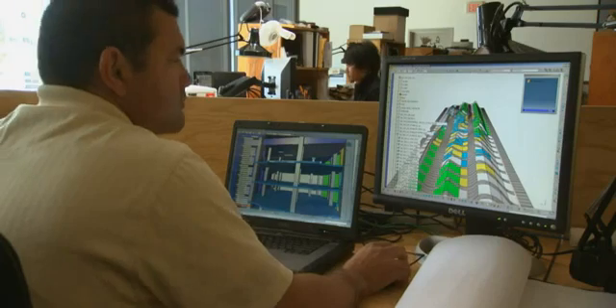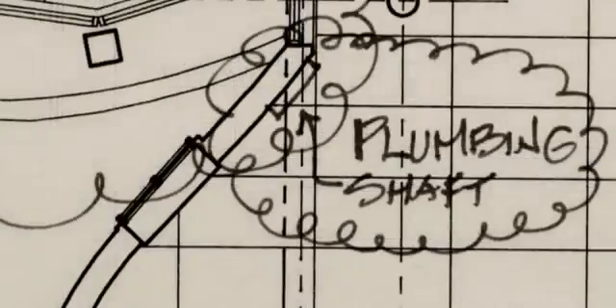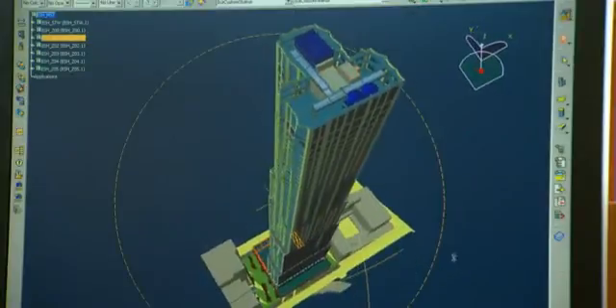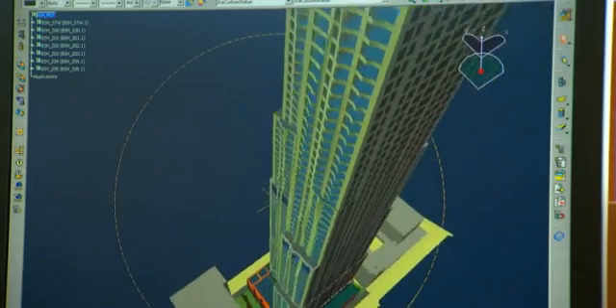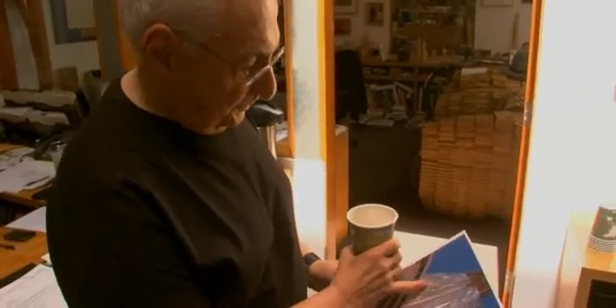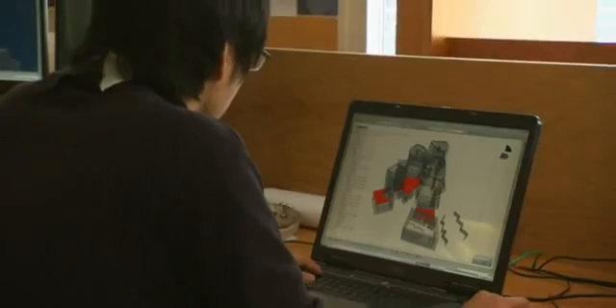If you can have the building department electronically approve a building online, you realize how much time that saves. A 76-story building would be a pile of plans this high — it's the better part of a year before they can really figure it out. Whereas if it was online 3D, they'd get it. The CATIA program could just take off with that, and the clarity and the amount of detail we could put in it would be enormous and very powerful.